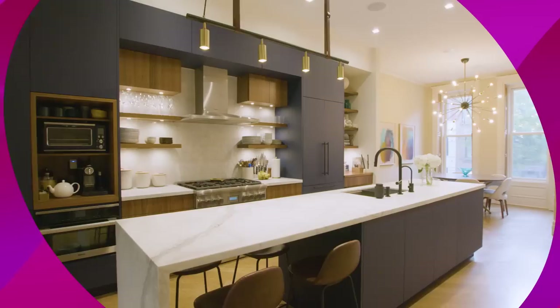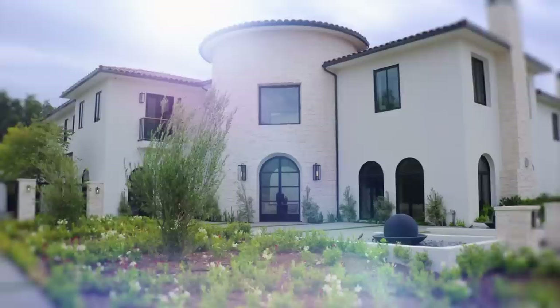So many townhouses are challenged by those dark small rooms — not this one. What you have is a downtown, uptown loft. Who needs a house in the country when you have this?